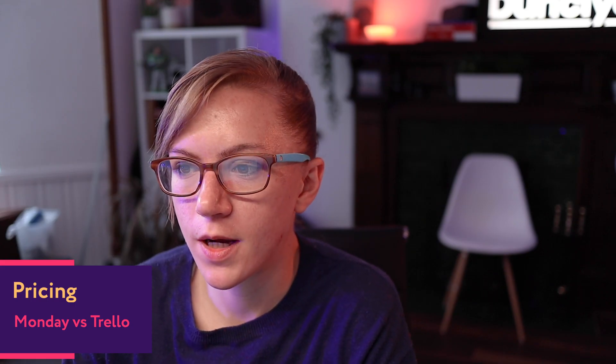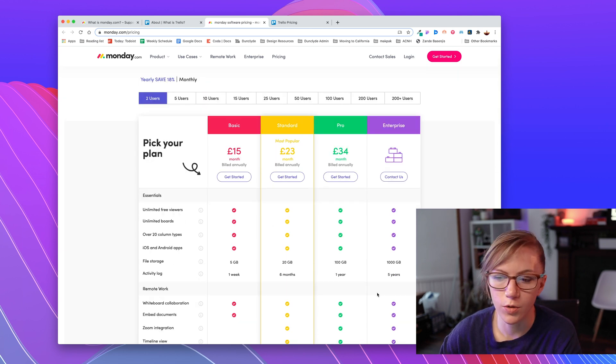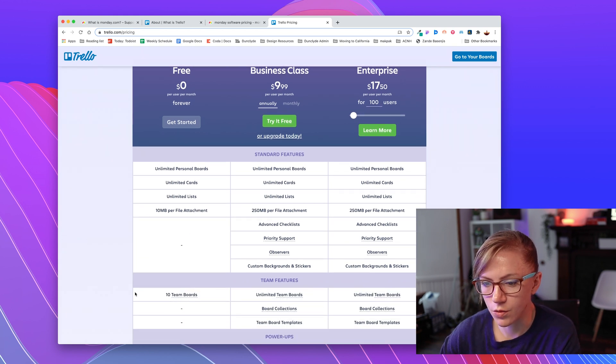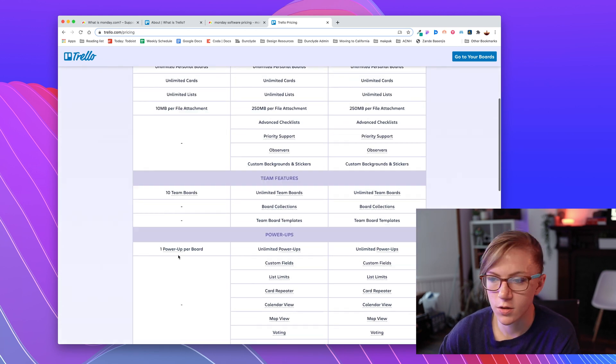Cost is probably going to be a big factor in your decision making. Looking at pricing, Monday doesn't actually have a fully free version — it's got a 14-day free trial where you can access the features and try it out, and then it has different tiered versions depending on your needs and how fancy you want the setup to be with automations. Trello on the other hand does have a free version you can comfortably use to manage projects and workflows, and it also has paid versions with more automations and features, but you can get away with just the free version.